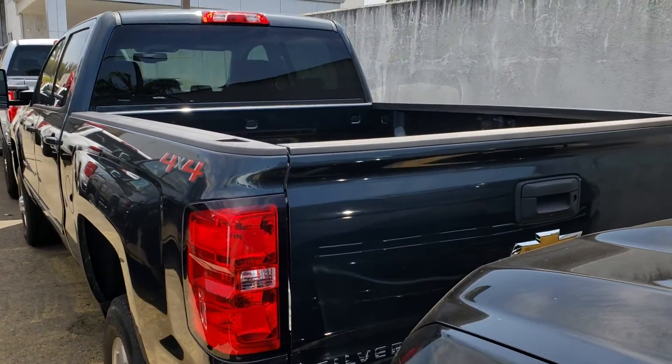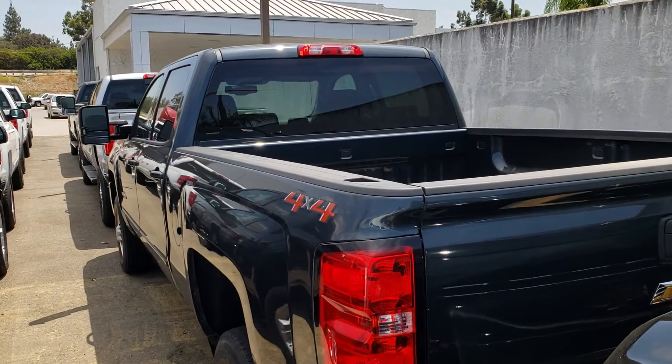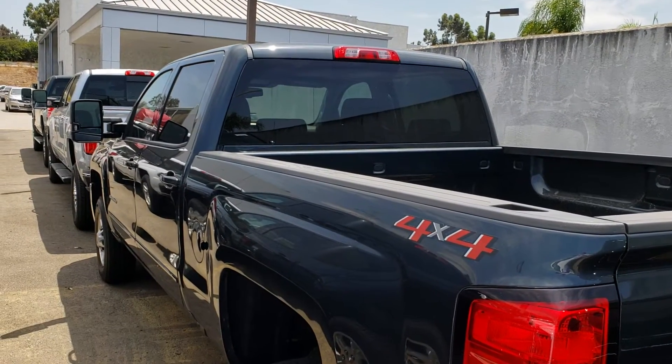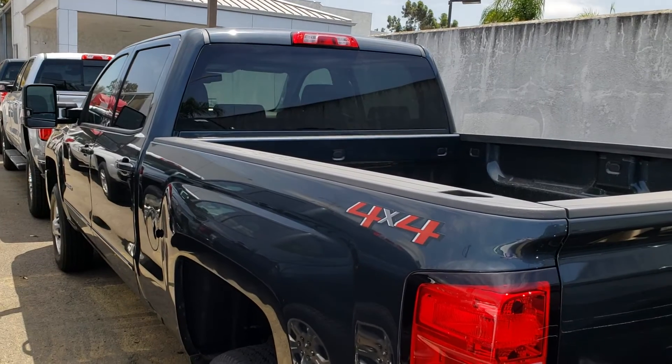We are Glendora Chevrolet, 1959 Auto Center Drive in the city of Glendora, just across the street from Walmart. You can reach me on my cell at 626-862-0411. I look forward to seeing you soon.